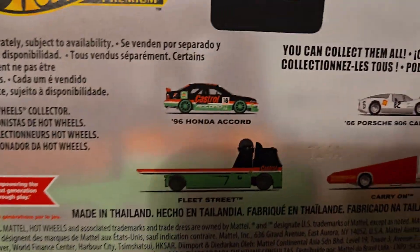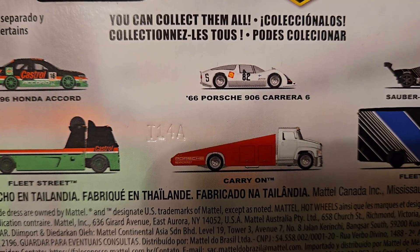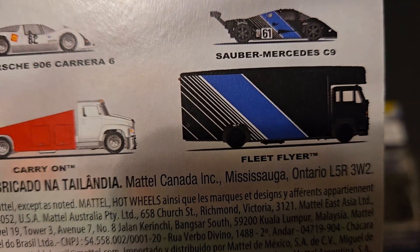We've got a 96 Honda Accord with Fleet Street. We've got the 66 Porsche 906 Carrera 6 on Carry On, and we've got the Sauber Mercedes C9 on Fleet Flyer.